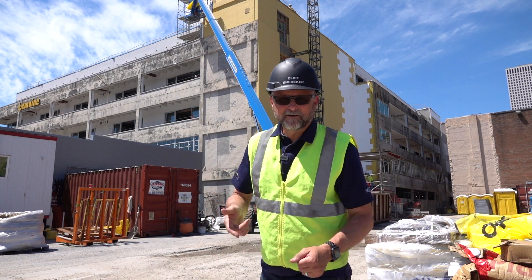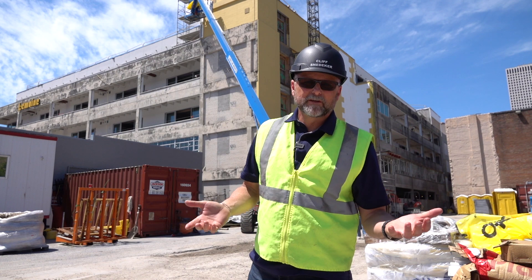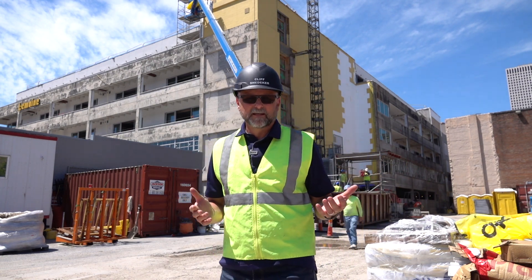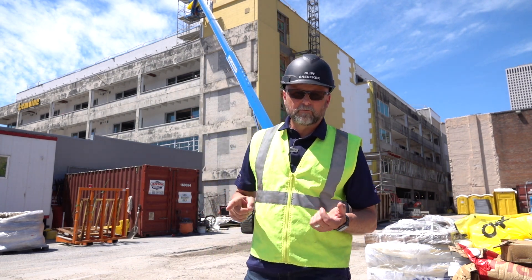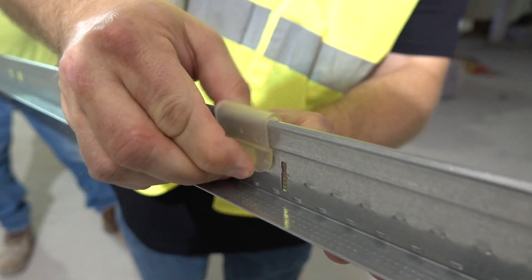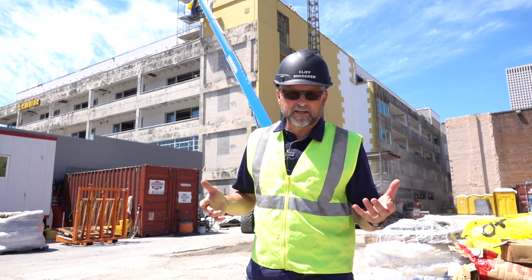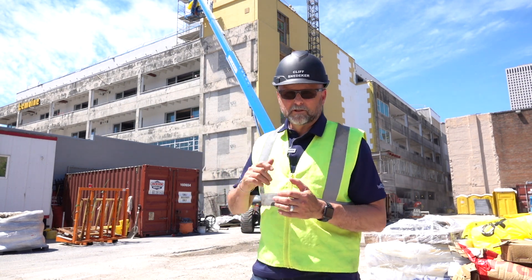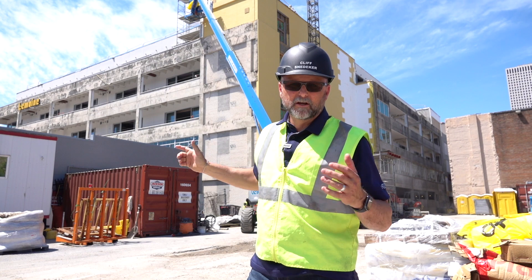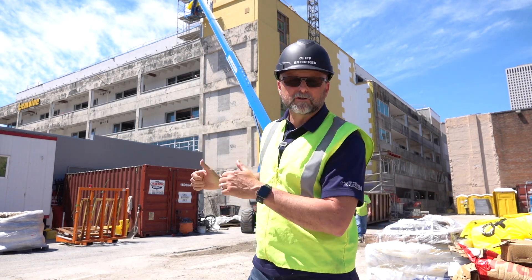Hey, it's Cliff Snedeker, your man on the street. We're in New Orleans today, and we're visiting two construction sites that are using the Armstrong Drywall Grid IIC clip. This is a clip that deadens impact noise and simplifies your installation process significantly. We're going to talk to Andy Thomas, who's doing two different jobs here in New Orleans, and see how it's working for them.